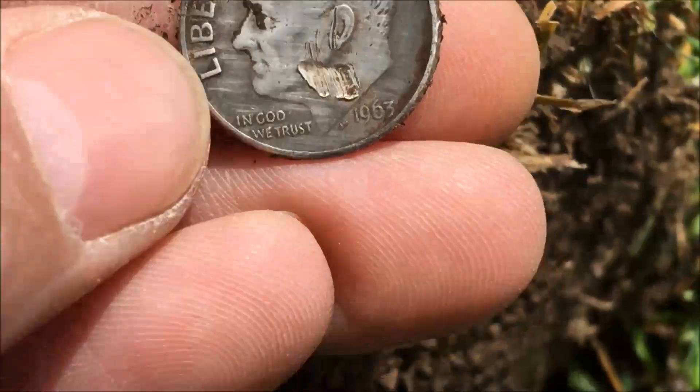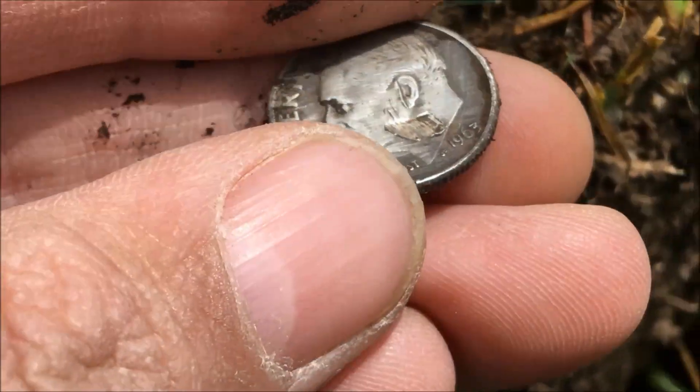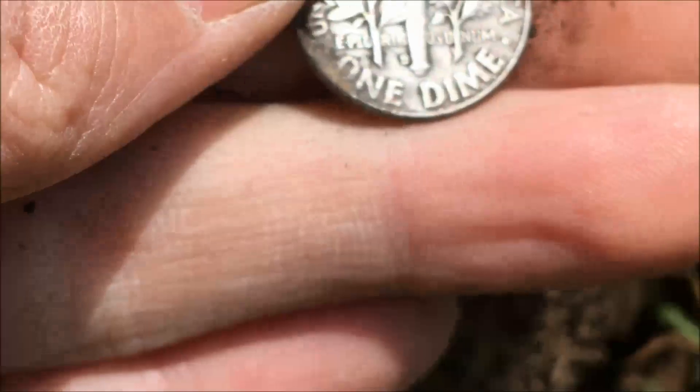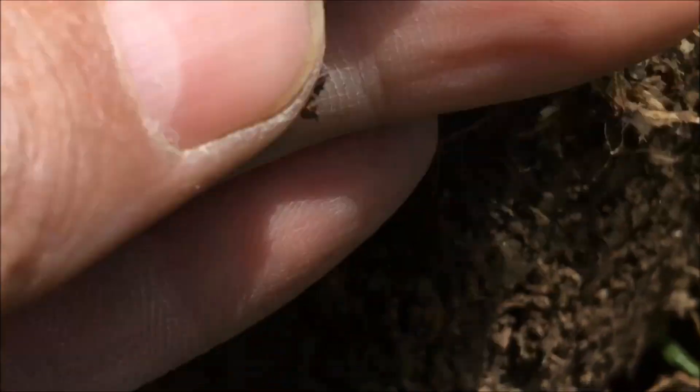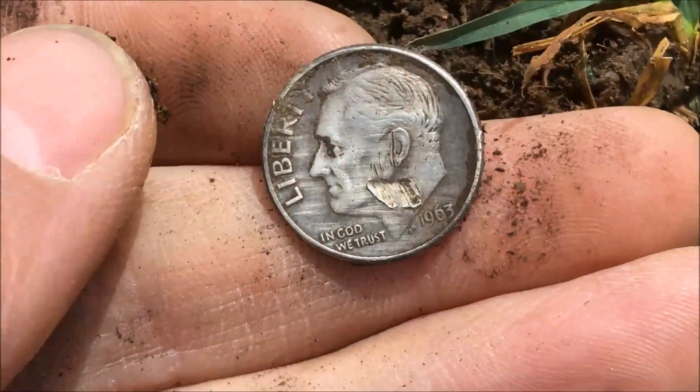Looks like I dinged it. I don't think I hit it like that, but it's got a nice little piece of his face missing — right there on the cheek or jaw. Oh, it's a 62 or 63 D. 63 D, yeah. Awesome find.